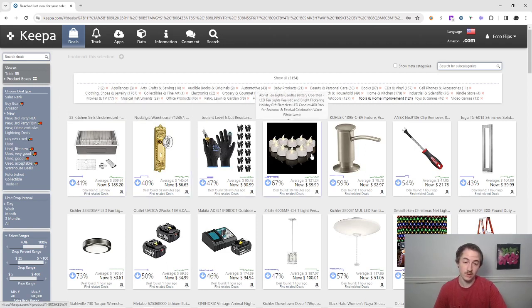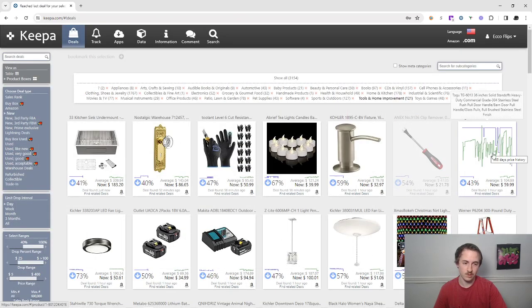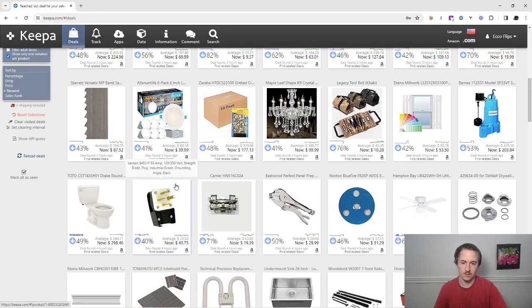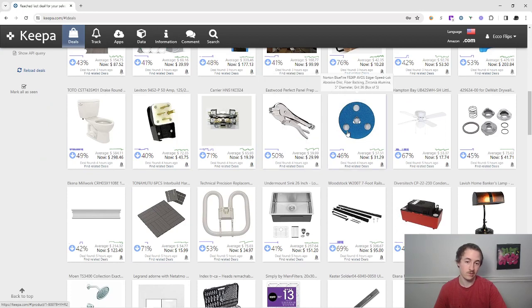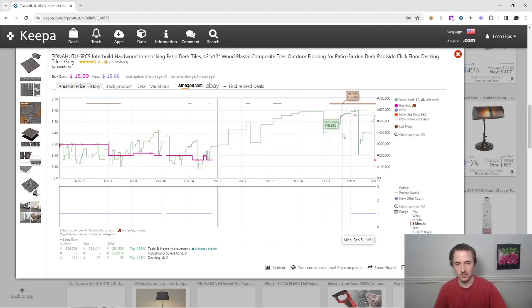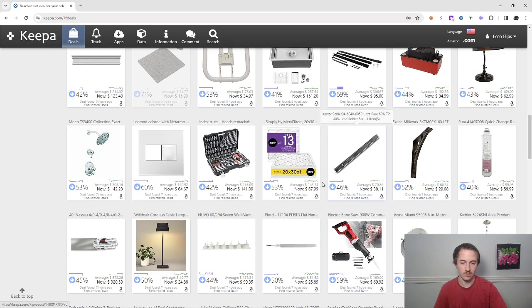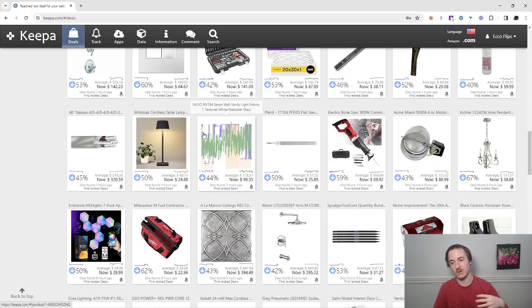We're kind of striking out but I'm sure there's something good in here. This is really how fast I go through it — I just glance at the Keepa graph. What I'm looking for is a big current drop but the average is higher. You're buying something below market and then selling it for its market value. This one's a really interesting one — the other graph looked a little bit better but basically you're looking for a recent drop, then selling it above where you bought.